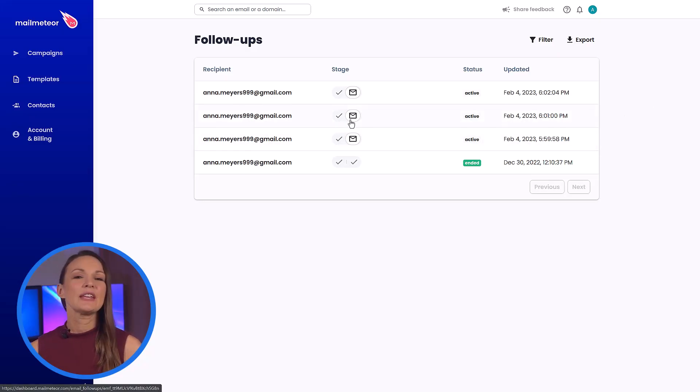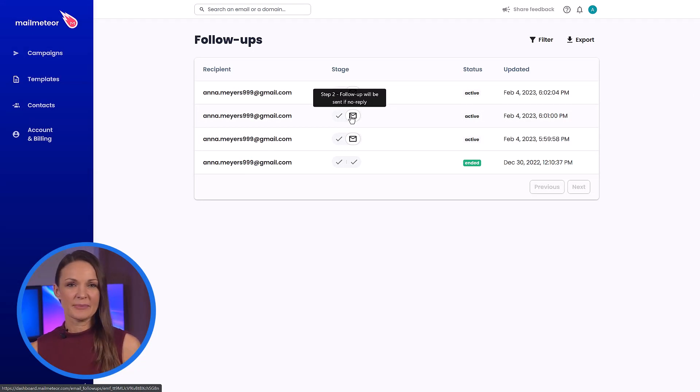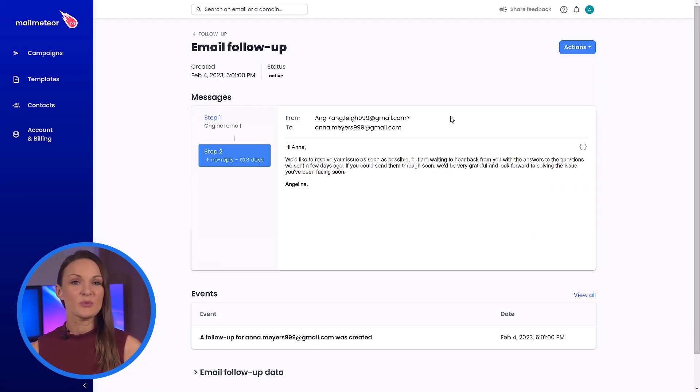And that's it. You can now trust MailMeteor to take care of the rest. On the MailMeteor dashboard, you can keep track of all the pending follow-ups, see their status, events related to it, as well as cancel it if need be, making it easier to manage your tickets and resolve issues.